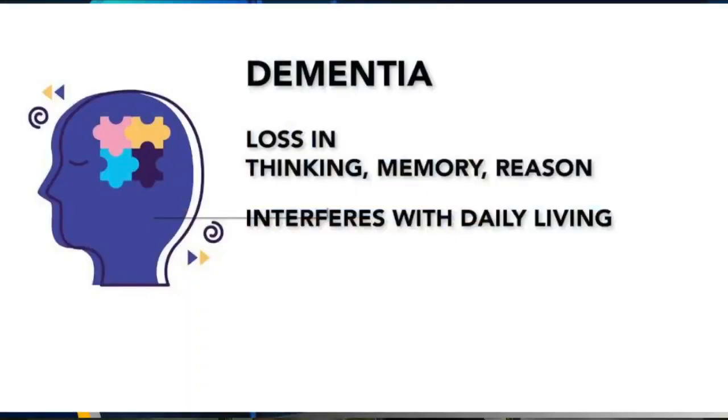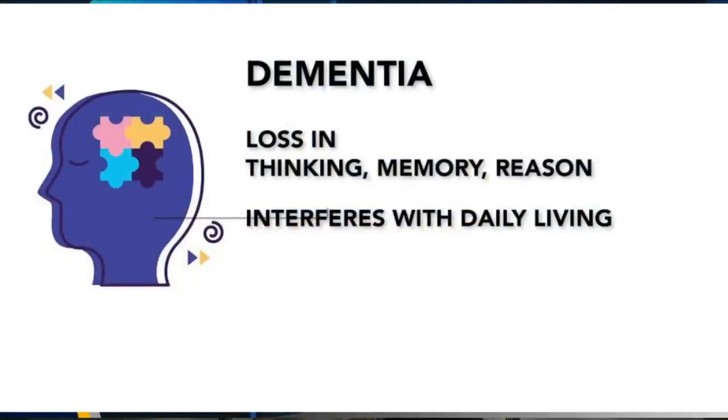I started with the definition of dementia, because dementia is really that loss of critical thinking in all older people, of which Alzheimer's is just a subset — a smaller group. The official definition: dementia is a loss of thinking, memory, or reasoning to the extent it interferes with your activities of daily living.